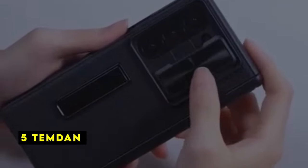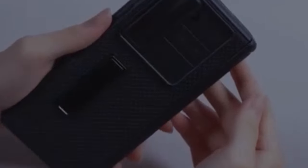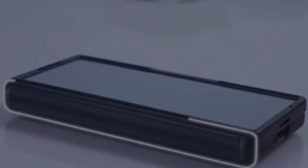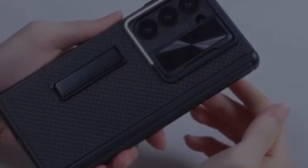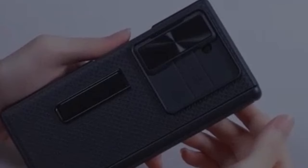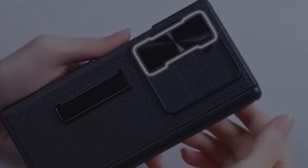At number 5 is Temdan. The Temdan case offers comprehensive protection for your Galaxy Z Fold 6. The included screen protector and camera lens cover provide an extra layer of defense against scratches and damage. The case's standout feature is its adjustable metal stand, perfect for hands-free viewing — whether you're binge-watching shows or making video calls. While durability and functionality are strong points, users might want to consider additional features like wireless charging compatibility or material specifics for a more in-depth evaluation.